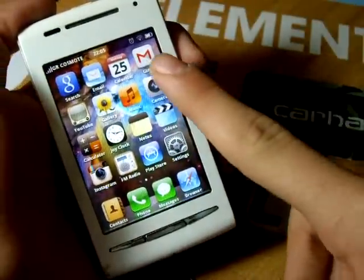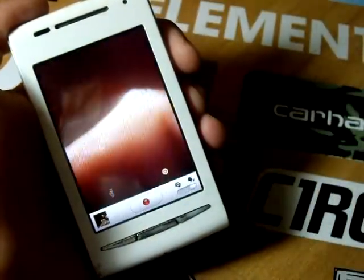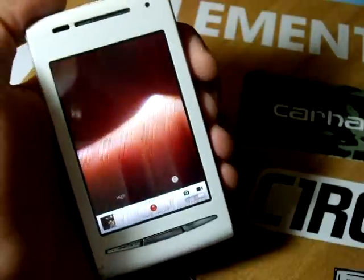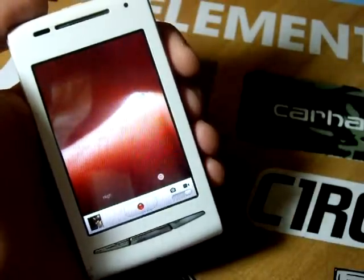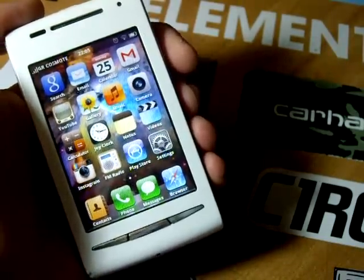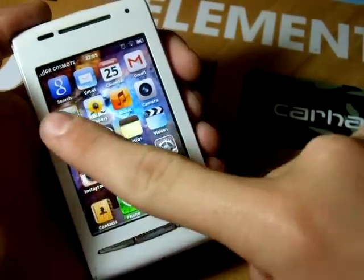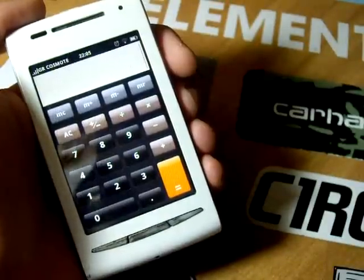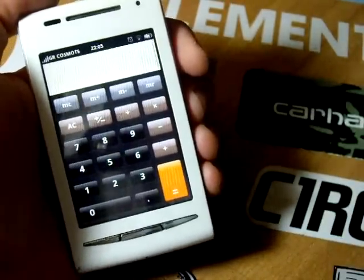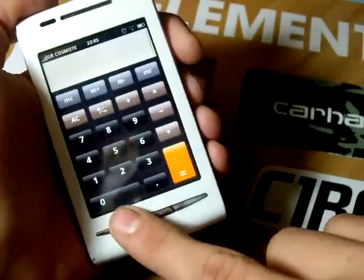The camera application is just the stock one with the icons changed to match the iPhone style. On the other hand, the calculator is completely different, offering a much more beautiful UI, because it is identical to that on the iPhone.